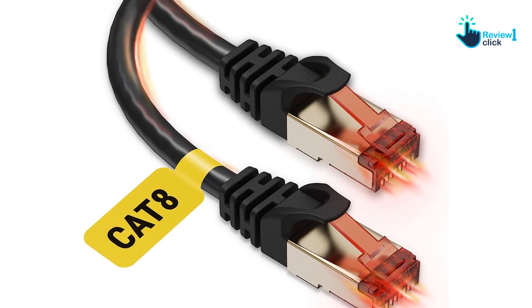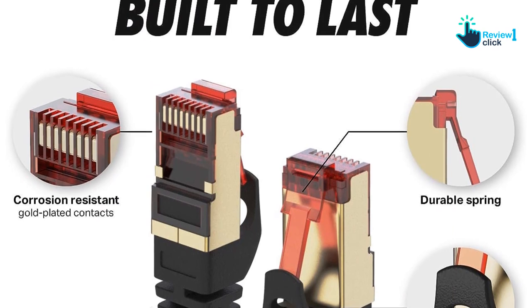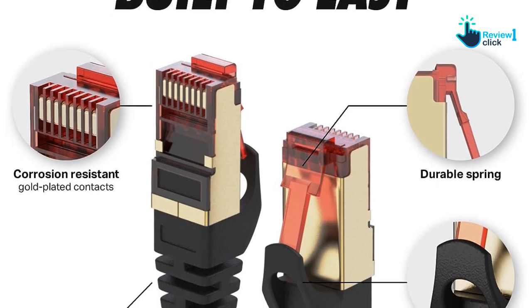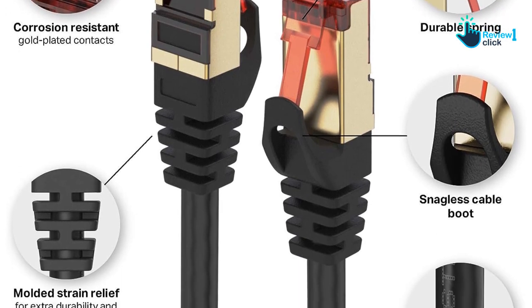This high frequency means that the UCC Cat 8 cable is capable of delivering speeds of up to an impressive 40 gigabits per second. Whether you're dealing with an Internet of Things (IoT) system at home, a high-demand gaming setup, or the diverse needs of business usage, this cable is up to the task.